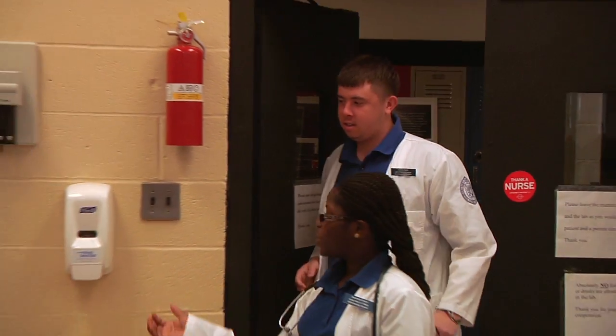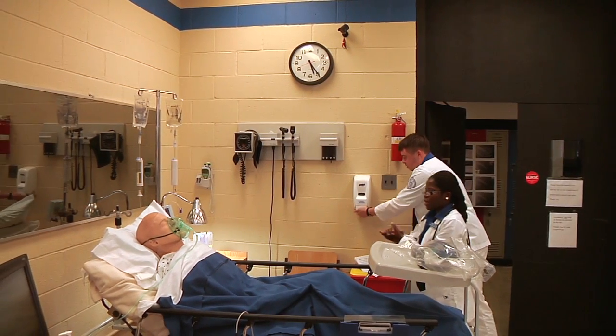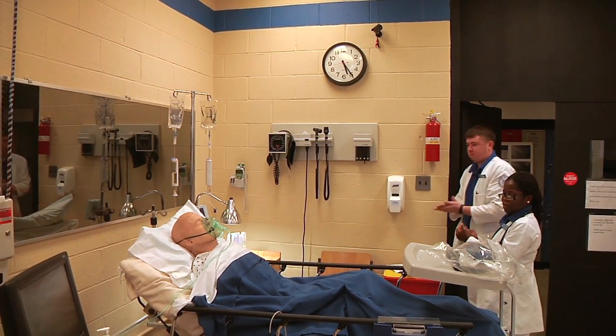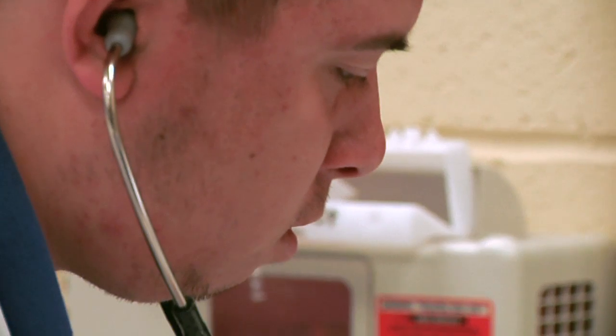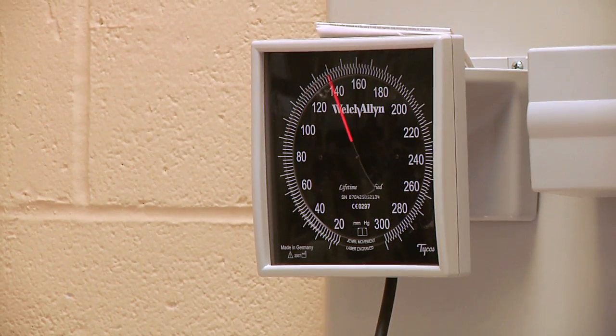Usually when we have labs, we do a clinical scenario. A lot of times we're not really sure what we're expecting or what we're getting ourselves into. My name is Henrietta and my name is James, and we're going to be taking care of you today. We come in, say our names, introduce ourselves, and check vitals.